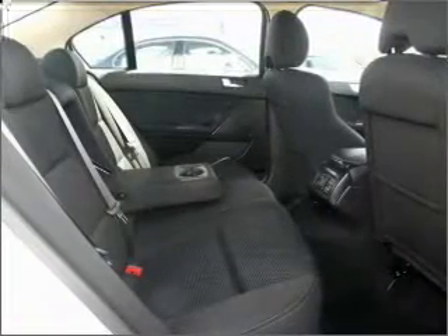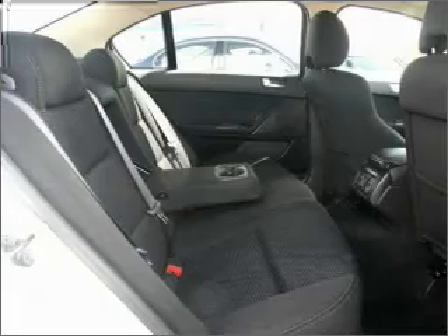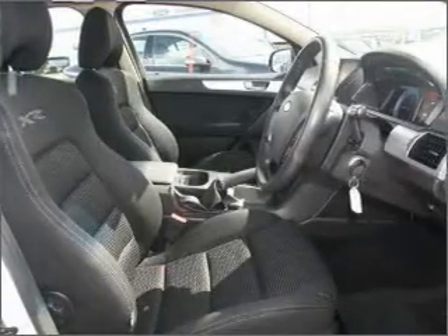Side airbag, stability control, an adjustable tilt steering wheel, power windows, ventilated disc brakes. Premium wheels lend a distinctive appearance.